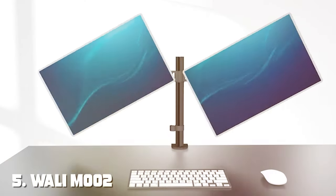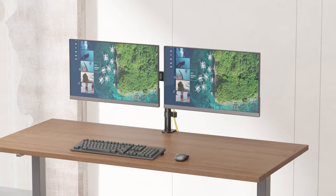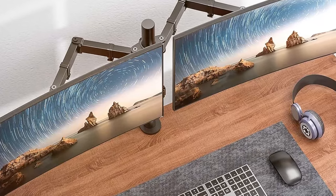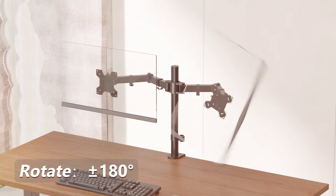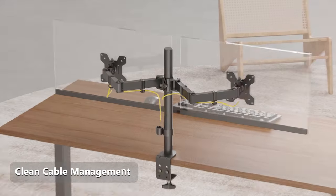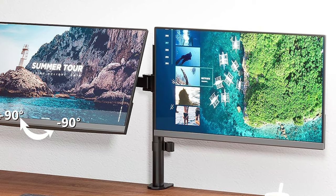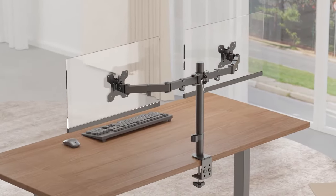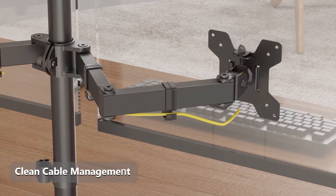The number 5 position is held by the WALLI M002 Dual LCD Monitor Fully Adjustable Desk Mount Stand. If you're seeking to transform your workspace into a more productive and organized hub, look no further. This dual monitor stand offers a sleek and versatile solution to elevate your monitors and clear up valuable desk space. The WALLI M002 boasts a sturdy construction that can accommodate two LCD monitors side by side, with fully adjustable arms allowing swivel, tilt, and rotation to find the perfect viewing angle and reduce neck and eye strain. It's compatible with VESA standard mounts, and installation is a breeze with the included hardware. The integrated cable management system keeps your wires organized, maintaining a neat and professional workspace.